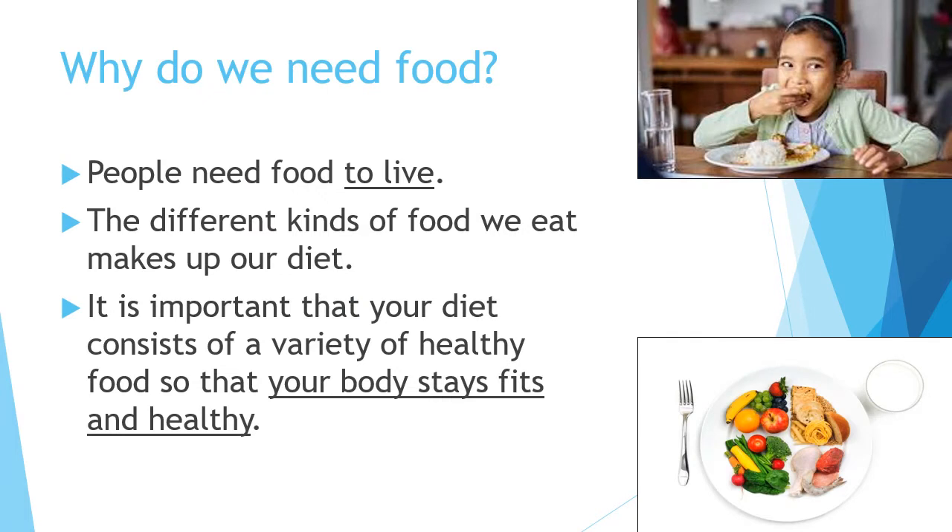So let's first talk about why do we need food — mengapa kami perlu makanan? The most obvious answer, which we've learned earlier in this topic, is that people are living things, so we need food to live. The different kinds of food we eat makes up our diet.